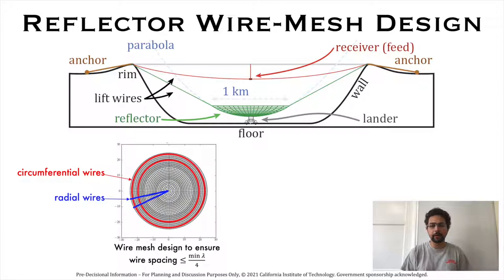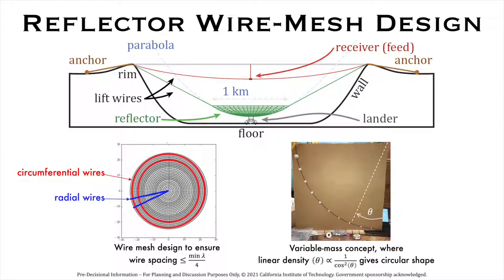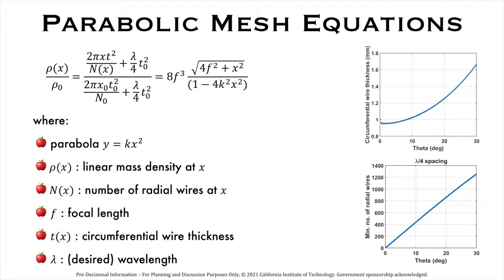The radial wires are the main load-bearing wires that determine the shape of the reflecting dish. If we use a variable mass string where the linear density is proportional to 1 over cos-squared theta, then the string takes on a parabolic shape, as shown in this experimental validation. Using this innovation, the thickness of the radial and circumferential wires is designed such that the freely hanging wire mesh conforms to the desired parabolic shape. Note that the wire thickness varies from 1 to 2 millimeters. Since the linear density changes uniformly due to temperature changes, the wire mesh passively maintains its shape across large thermal fluctuations from 100 degrees centigrade to minus 173 degrees centigrade over a lunar day.